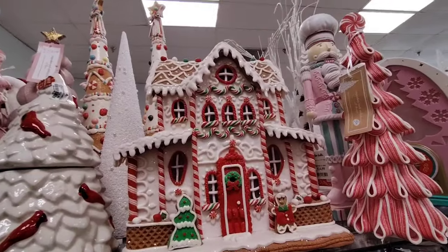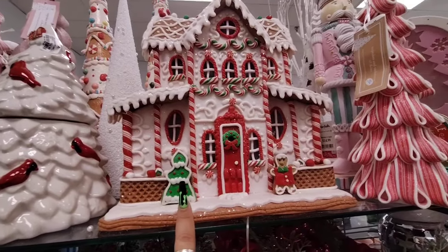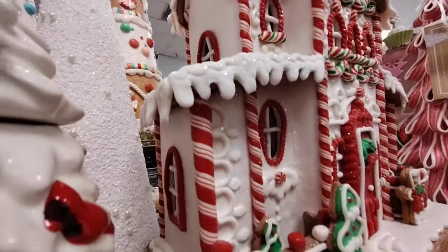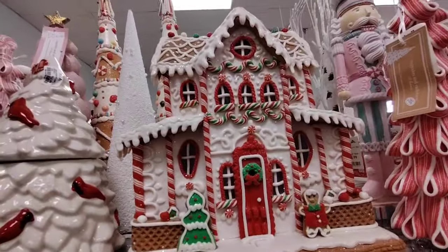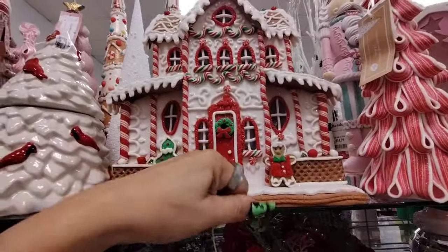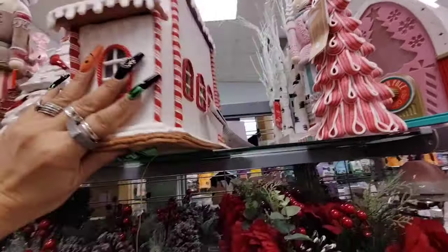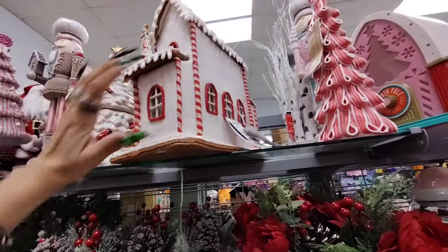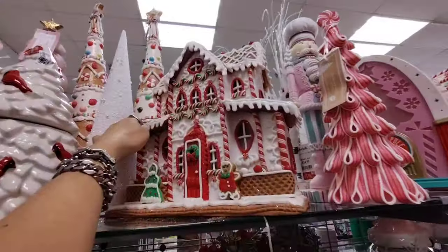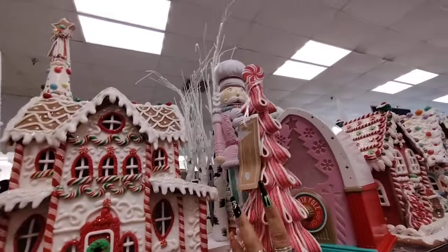I am loving the whole peppermint and white look. Love the red door with that wreath. We've got the gingerbread boy, we've got the tree. Look at how gorgeous this is — and of course it does light up. These are all so nice. Look at the waffle, that is adorbs. And the windows in the back — $49.99.